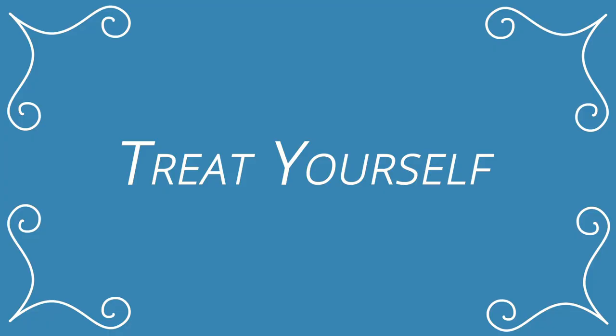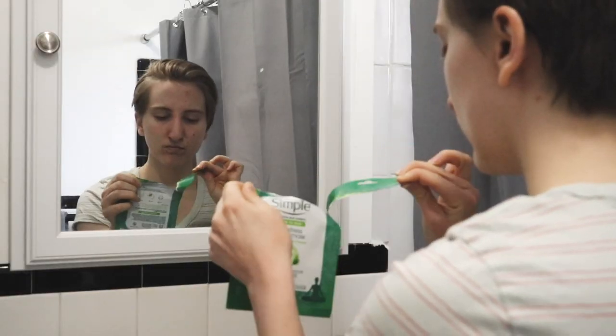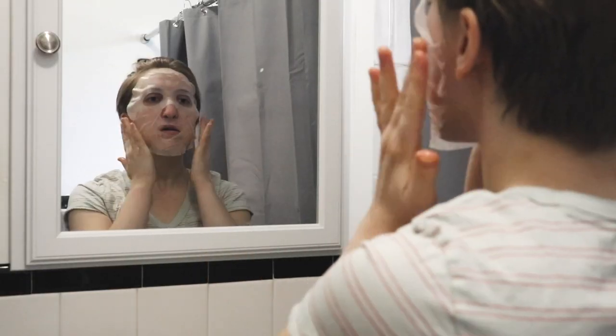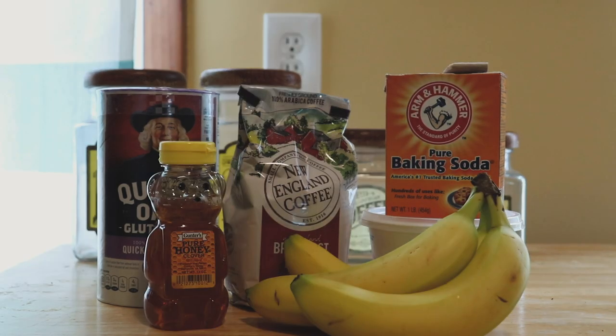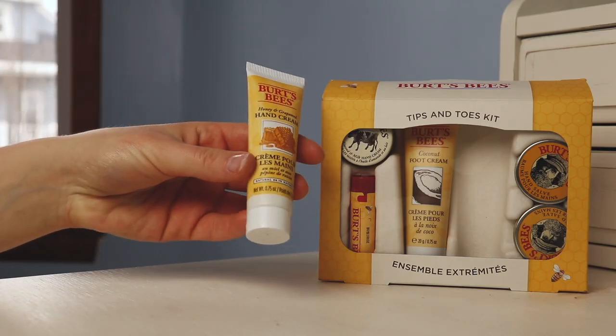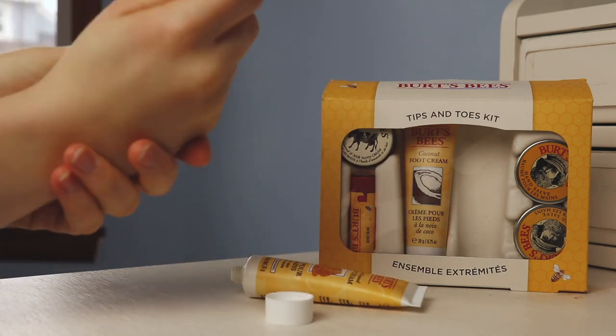Everyone knows it wouldn't be a home spa without the spa treatments. Start your routine off with a gentle face mask. Take it easy with a sheet mask from the drug store, or make one from the ingredients on hand in your kitchen. Finish your moisturizing routine with some scented hand and body lotion, like this holistic set from Burt's Bees.